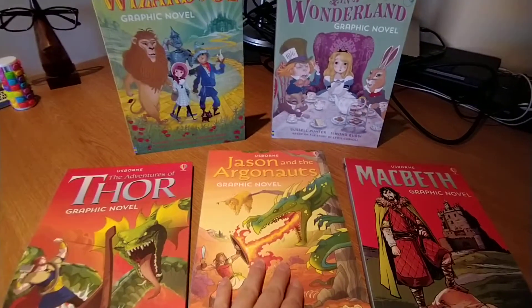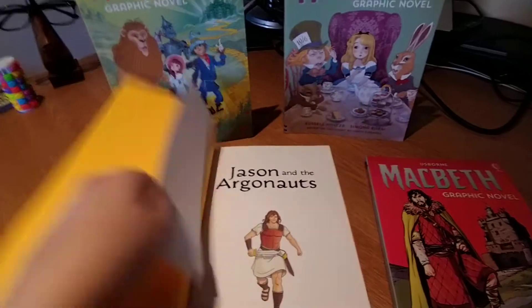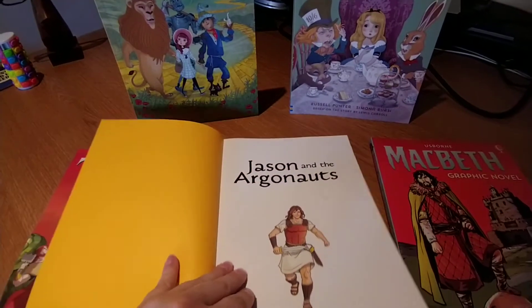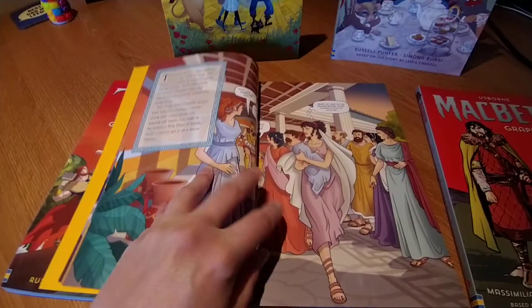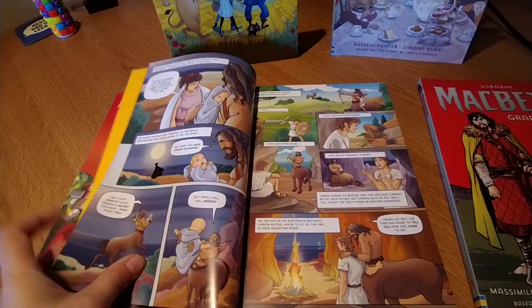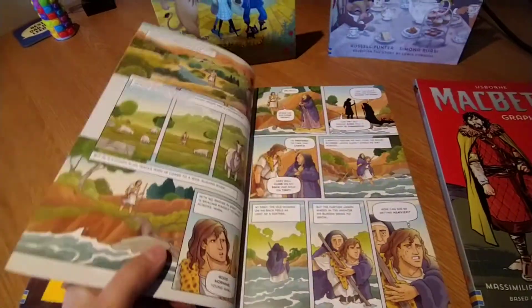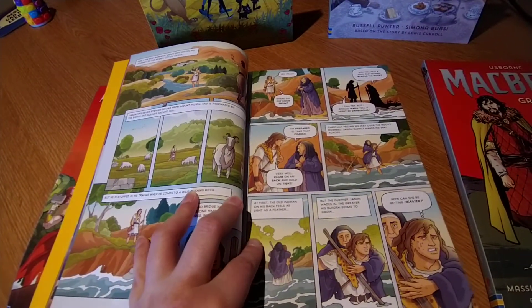A graphic novel is the same story as the novel, but it is all told through graphic format. So this one here, we've got a little bit of history and background, and the story starts. It's more presented in a comic strip style. There is a lot of pictures — there are beautiful illustrations done here.